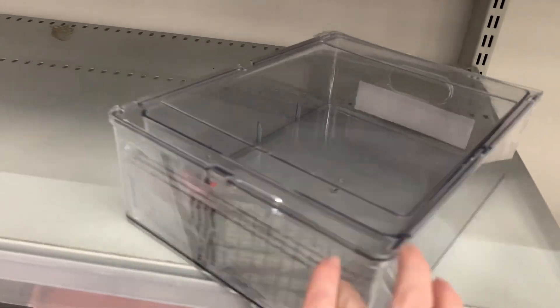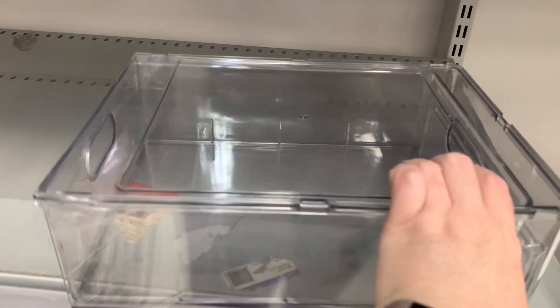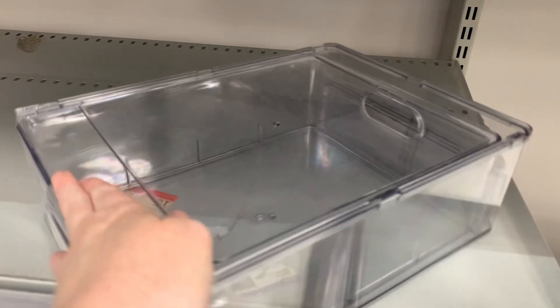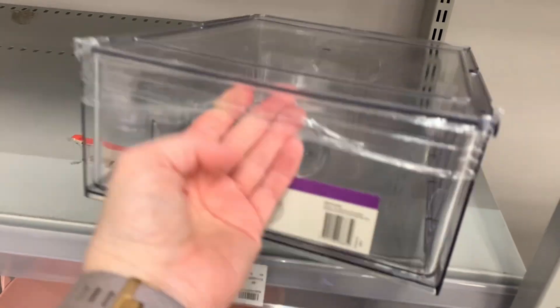Funny, they actually had a whole pile of these in a completely different section - a separate home section where they usually have all the Mother's Day and Easter promo stuff. So I would have found one eventually today, which is good.